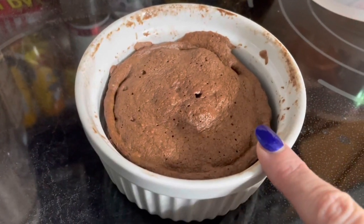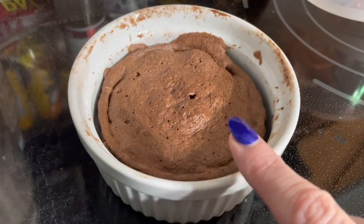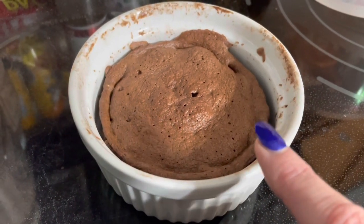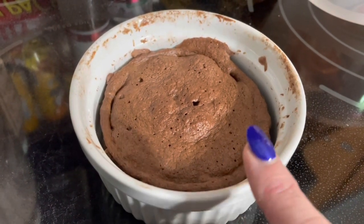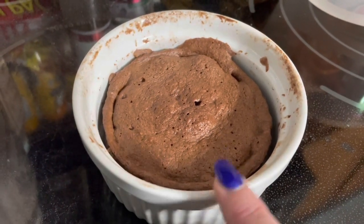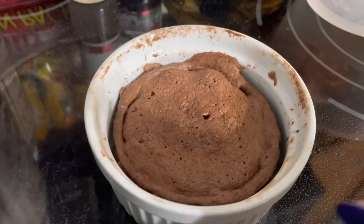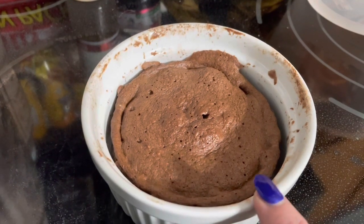I'm ending the day with a chocolate protein cake for two points. I posted a video last week about this protein cake — it's just five ingredients, really good, and it helps with my sweet tooth. If you have protein powder in your house, definitely give this a try. That's where I'm wrapping up today's video. I'll leave a copy of my tracker at the end. Thanks for your support, thanks for watching, and I'll see you in the next video!